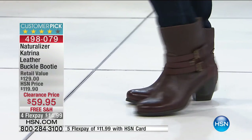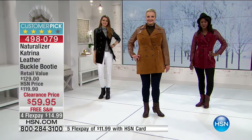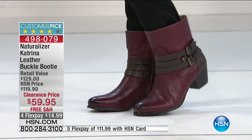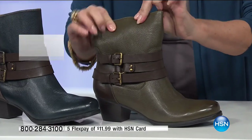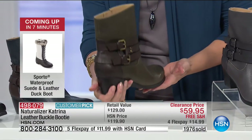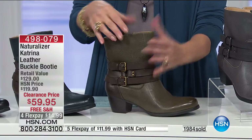I misspoke earlier — the holiday return policy has ended, but our standard 30-day return policy still applies, which takes you to just about the end of January. Look at the leather Naturalizer uses — soft and supple. This is truly one of those elevated classics. It's that classic look but coming up a little higher, so when you sit down you don't have to worry. The leg opening is 12 inches and the shaft is about six and a half inches.